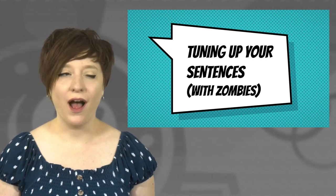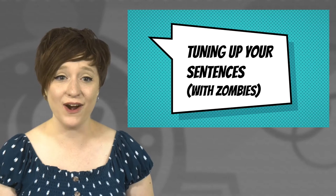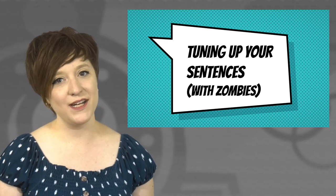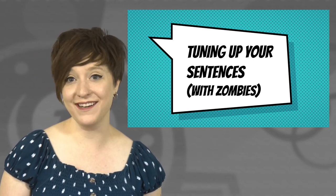Revision is not that fun. It can be kind of disheartening, especially since we take our writing very seriously and it's very personal. So today I'll provide you with three techniques to tune up your sentences with the help of some members of the undead.